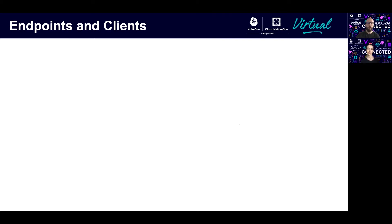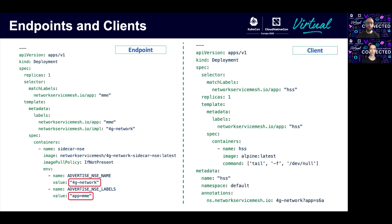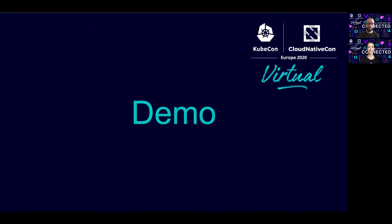Let's see how the Kubernetes YAML file looks for both the endpoint and the client. For the endpoint, we specify the network service it belongs to — in this case, 4G network — and then the endpoint label advertised from this endpoint, in this case MME. For the client, we specify which network service it wants to consume and the label we're going to advertise as a client — in our case, 4G network and S6A. Now let's see the actual demo of the 4G network topology example using Network Service Mesh with Kubernetes.